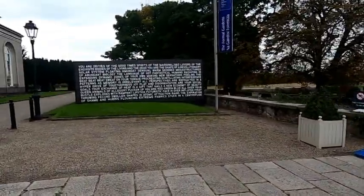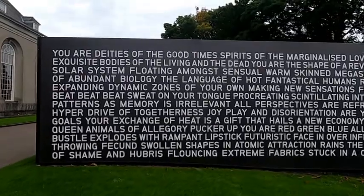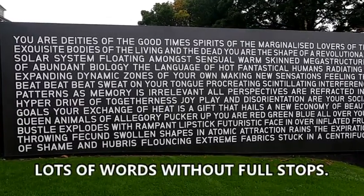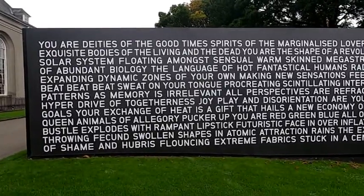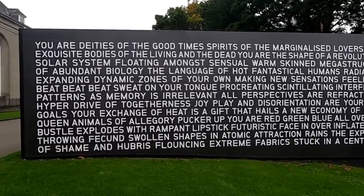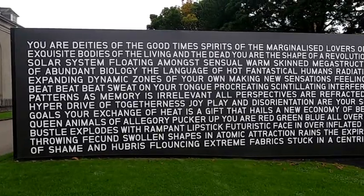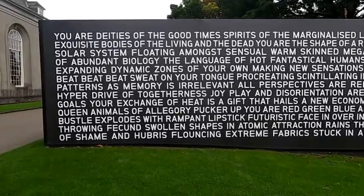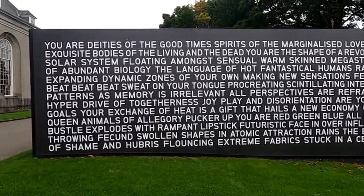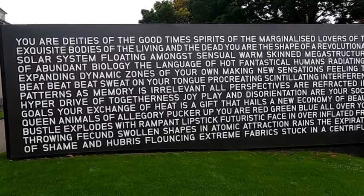Let's go over here and read this. 'You are deities of the good times, spirits of the marginalized, lovers of the exquisite bodies of the living and the dead. You are the shape of a revolutionary solar system floating among sensual, warm-skinned megastructures of abundant biology. The language of hot, fantastical humans radiating in expanding dynamic zones of your own making. New sensations, feeling the beat beat beat, sweat on your tongue. Procreating, scintillating interference patterns as memory is irrelevant. All perspectives are refracted in a hyperdrive of togetherness. Joy, play and disorientation are your social goals. Your exchange of heat is a gift that hails a new economy of beauty.'